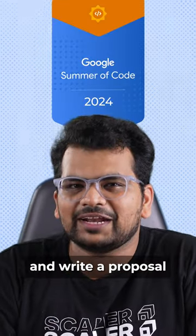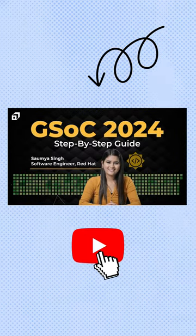To know how to apply and write a proposal for GSOC 2024, check out the full guide to GSOC on our YouTube channel.